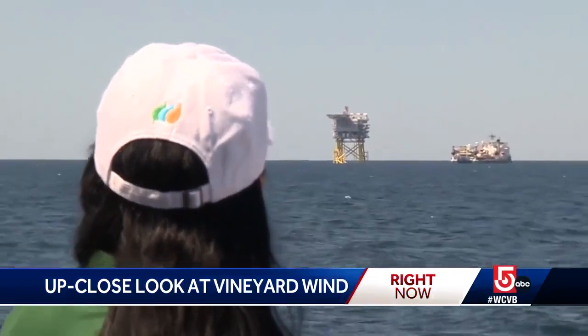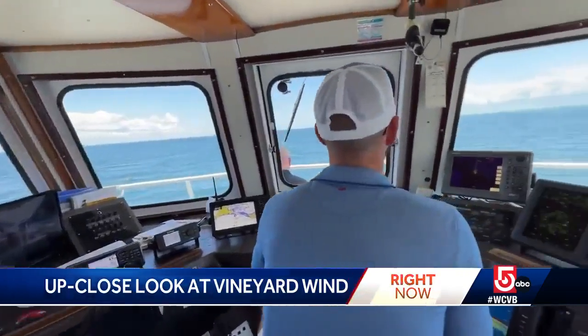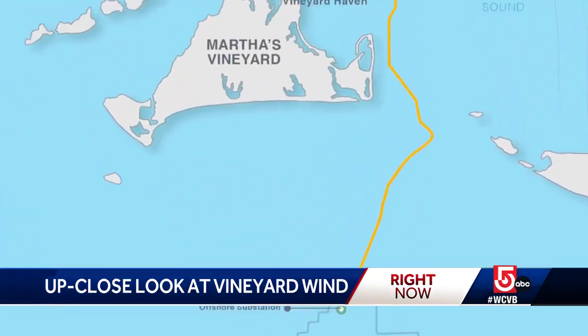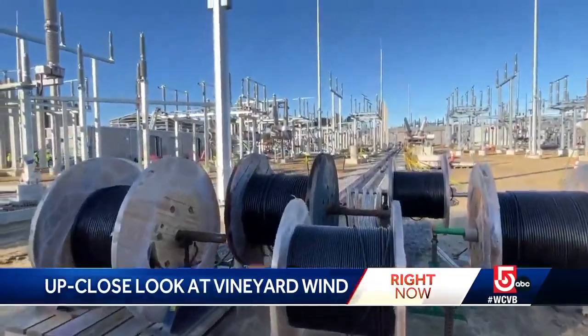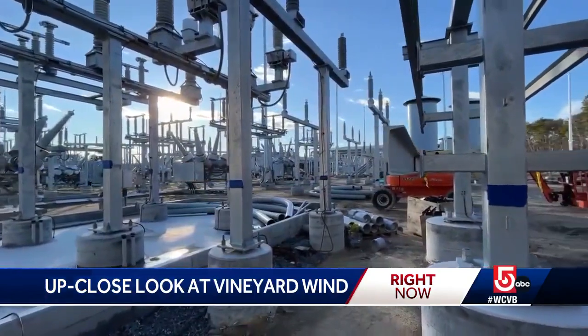The company behind the $4 billion project, Avangrid, arranged a tour today of the construction site for Vineyard Wind One, which is 15 miles south of Martha's Vineyard. Foundations are already in place for the 850-foot-tall turbines. The project will produce enough electricity to power 400,000 homes and businesses in Massachusetts. Next week, the turbines are being installed.